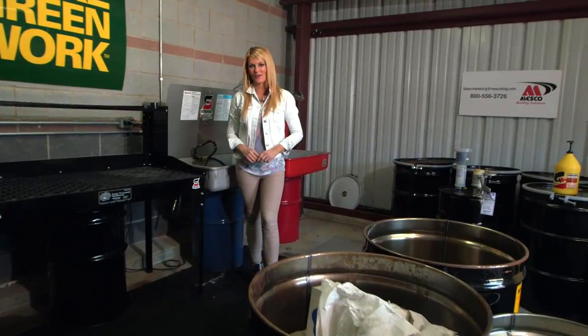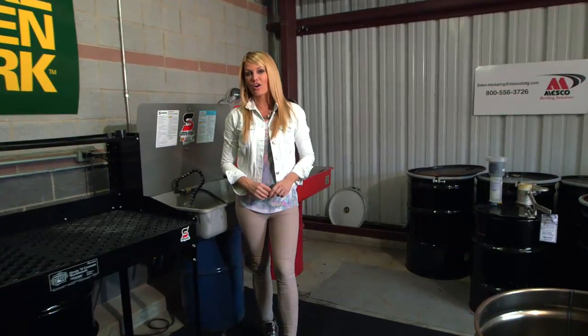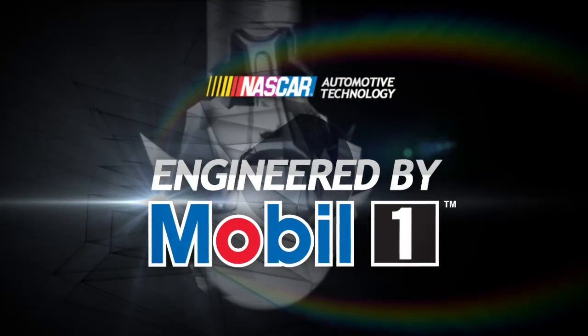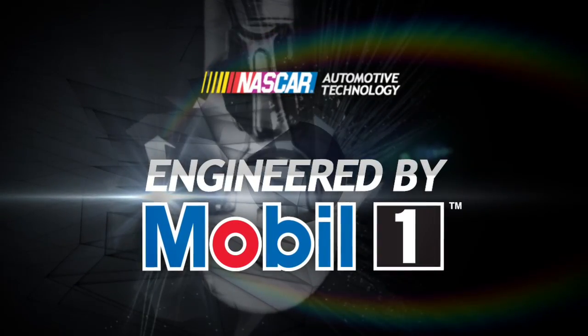It's a big part of NASCAR's green initiative. Each car can hold up to 12 quarts of oil, and it all gets recycled, refined, and eventually resold. So nothing goes to waste, and that's something that we can all be proud of. For more on automotive technology, keep it right here at NASCAR.com.